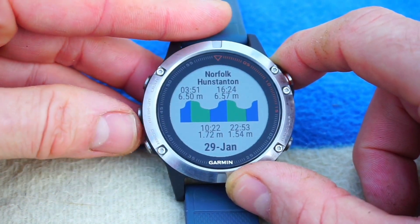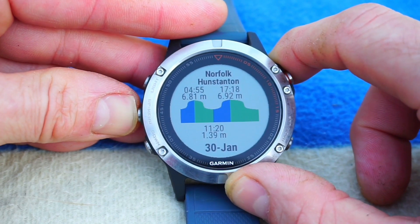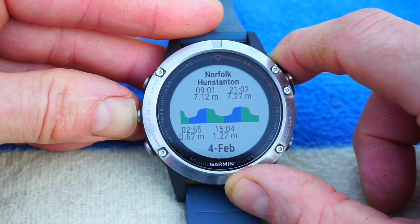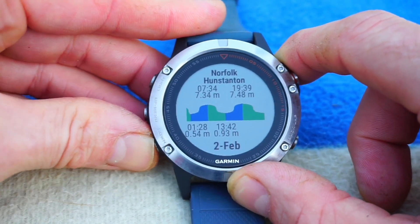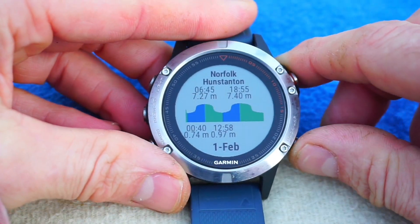What I really like about this app — and why it's my favorite for windsurfing — is because it gives a good graphical representation of the range of the tides. I also get seven days of predicted tide graphs stored in the watch, so I can check those if I don't have my phone on me or just want a quick look.